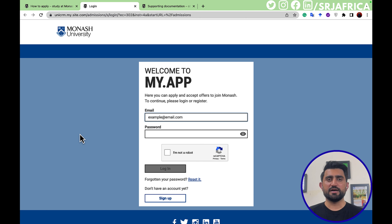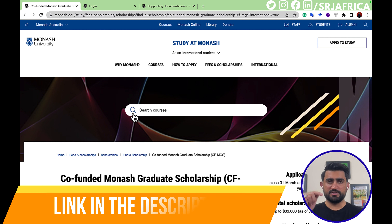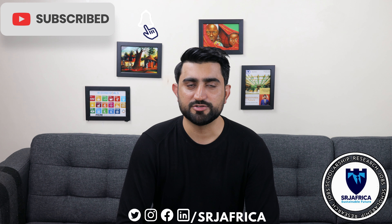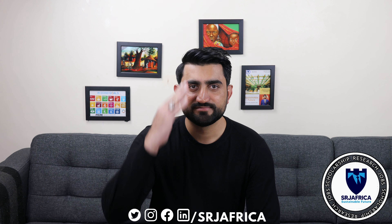If you have any further queries, please write a comment and I will answer them. If you want to prepare your documents using ChatGPT, I have already uploaded a video on my YouTube channel — the link is in the description below. ChatGPT can help you create a sample recommendation letter, a study plan, and other related documents for your scholarship application. If you like this video, subscribe to my channel and press the bell icon to get notifications of all my future videos.